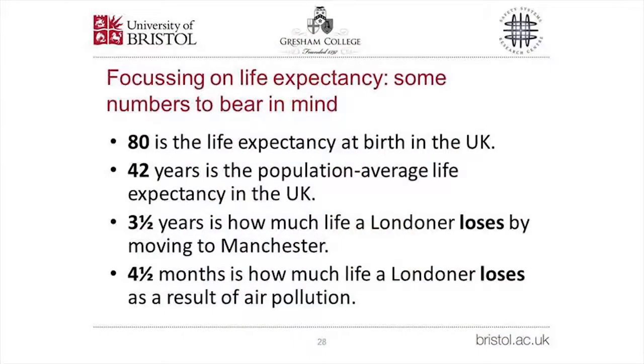I'll give you some figures to bear in mind for later comparisons in terms of life expectancy. 80 years is the life expectancy at birth in the UK, roughly. 42 years is the population average remaining life expectancy — roughly how long a 40-year-old can expect to live. Three and a half years is quite a large amount — it's how much life a Londoner loses by moving to Manchester. Having Manchester as one of our co-universities on this project could be slightly embarrassing. Four and a half months — to even things up — is how much life a Londoner loses from air pollution. Bear those numbers in mind.